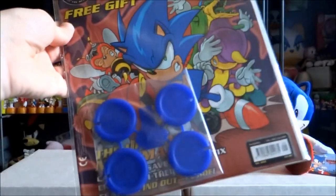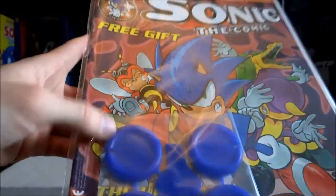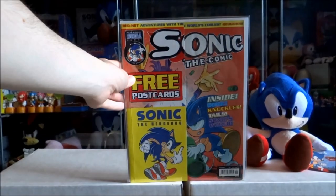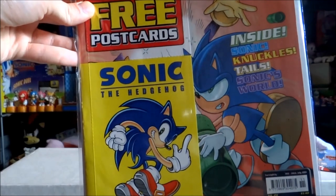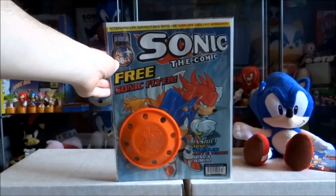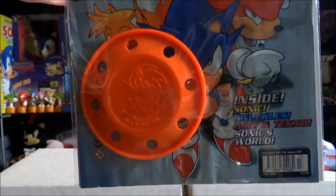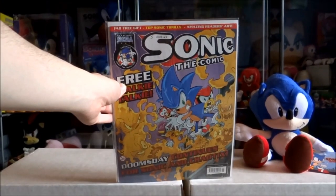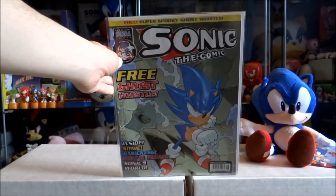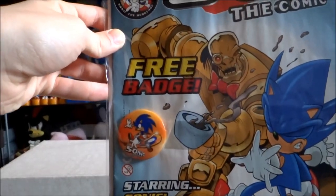Issue 209 also came with what appear to be little Sonic pog-style items — it just says 'free gift' on them, that's the only way I can really describe them. Issue 211 with a free Sonic postcard — there's also another one on the back. Issue 213 with another free Sonic foil spinner. Issue 220 with a free Sonic badge.